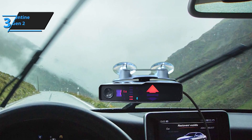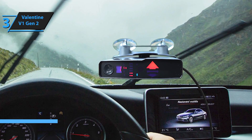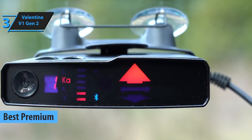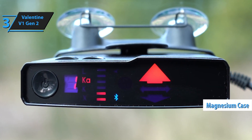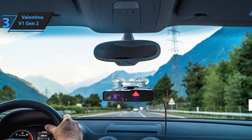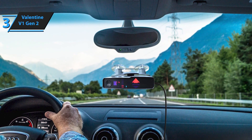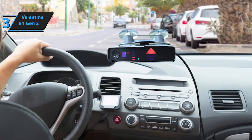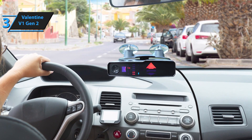Number 3: The Valentine V1 Gen 2 is a top-tier radar detector known for its incredible range, advanced features, and sleek design. As an upgrade to the iconic original V1, the Gen 2 model offers superior long-range detection, making it one of the best choices for highway driving and early radar signal detection. One of the most notable features of the V1 Gen 2 is its directional arrows, which show you where the radar signal is coming from — front, rear, or sides — giving drivers a clear advantage in determining the source of the threat.